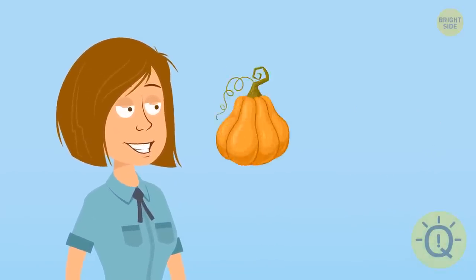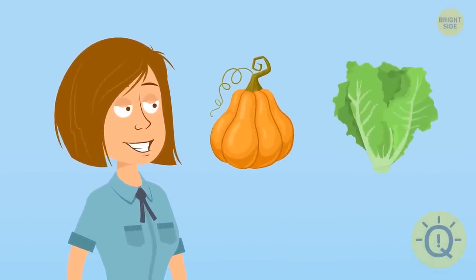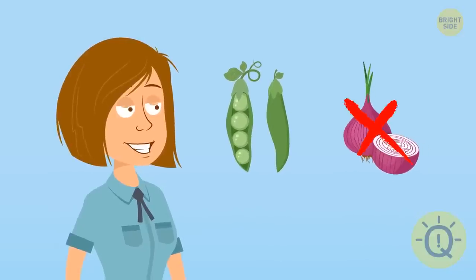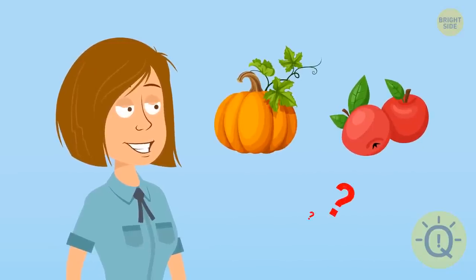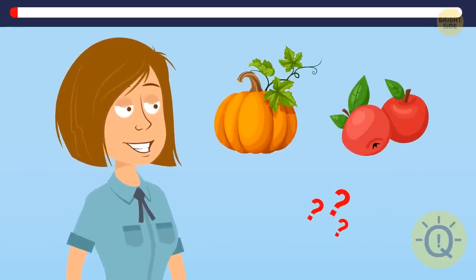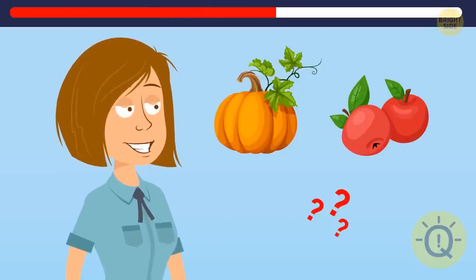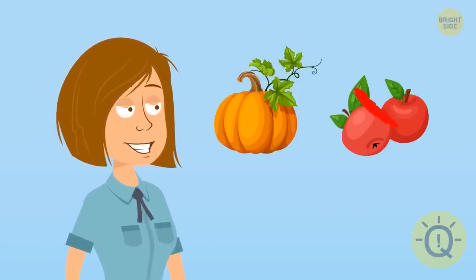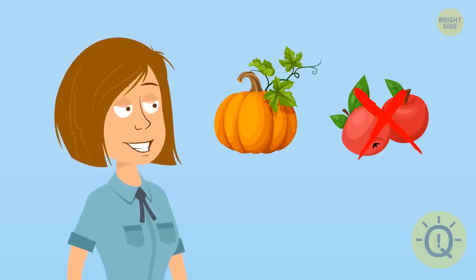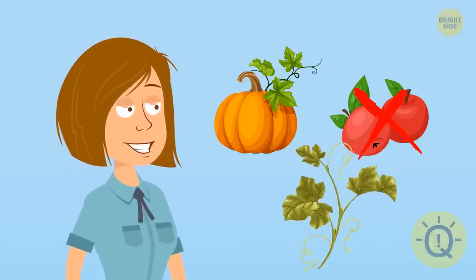Lisa likes grapes but not potatoes. She likes squash but not lettuce. Also, she likes peas but not onions. Following the same rule, will she like pumpkins or apples? Pumpkins, because Lisa only prefers things that grow on vines.